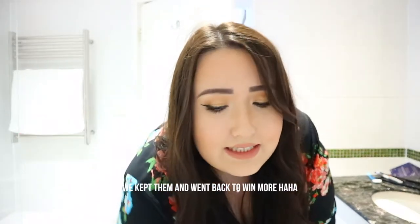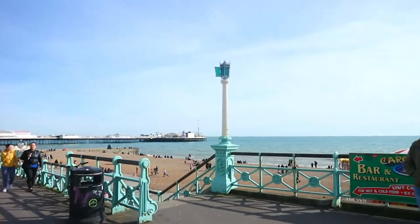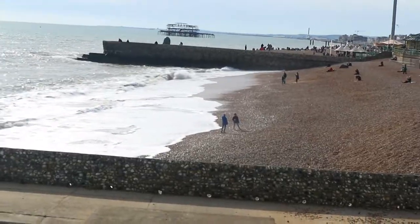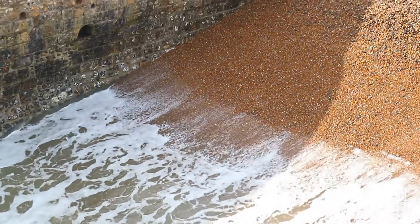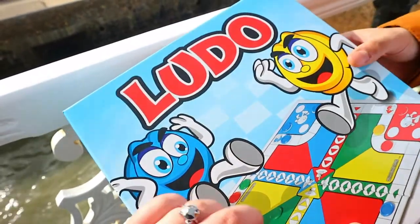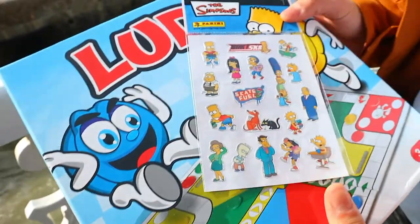We also went to the pier again and Kieran won twice today - we got 470 tickets total. We won Ludo - this was 500 tickets - and another shot glass I already showed, plus different Simpsons stickers. Now we're just gonna chill. We went to Bojo Gelato as well which was amazing.